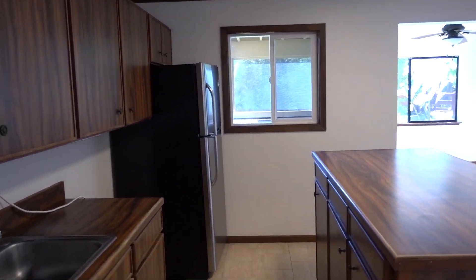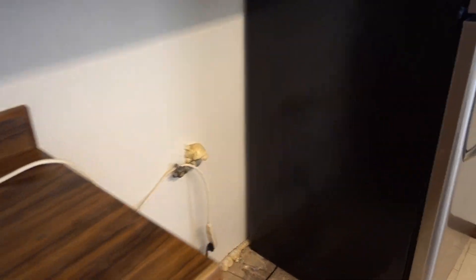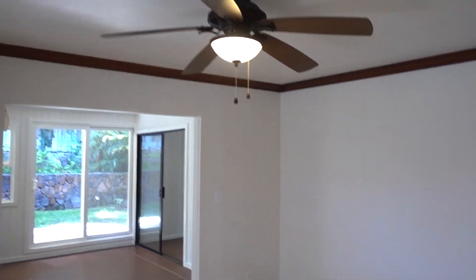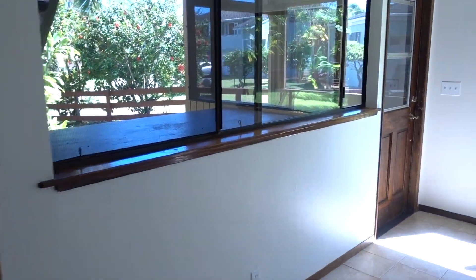Here's the first floor area. The listing agent said that there was once a stove in there, which would make this non-conforming, so they pulled it out.